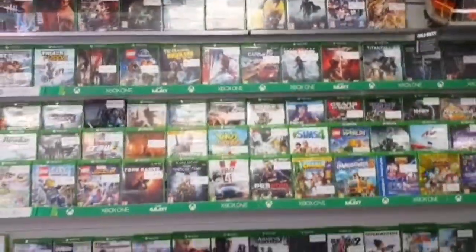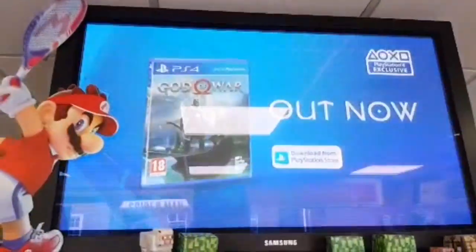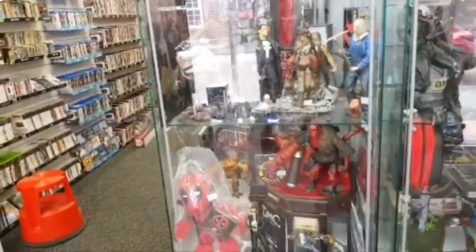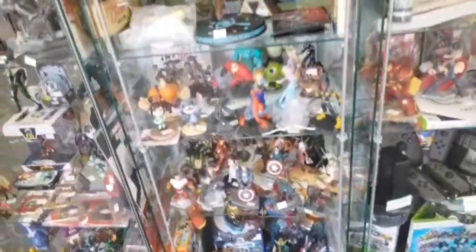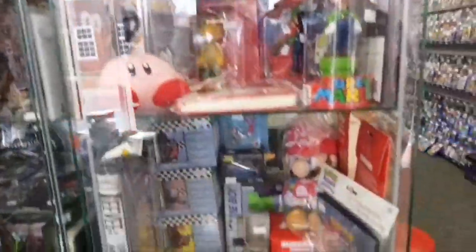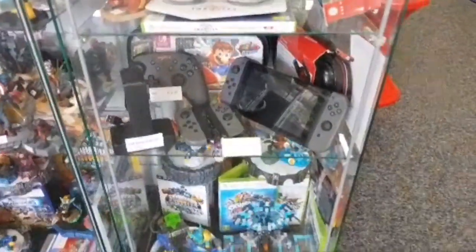We've got an Xbox One section. Here we have a cabinet of figures — we've got Doctor Who, Spawn, Mortal Kombat, basically anything you can think of. We've got a lot of figures in the store. This is the Infinity figures. It's a lovely Switch — I think I'm very close to wanting to buy a Switch.